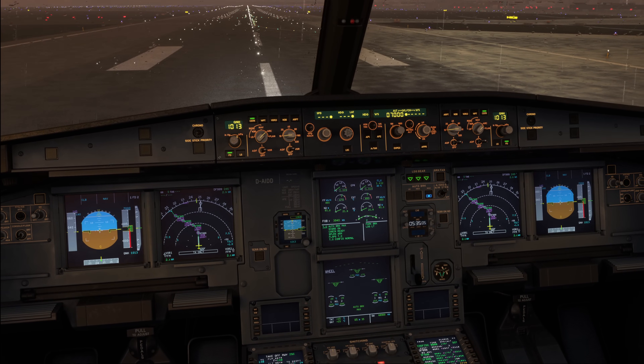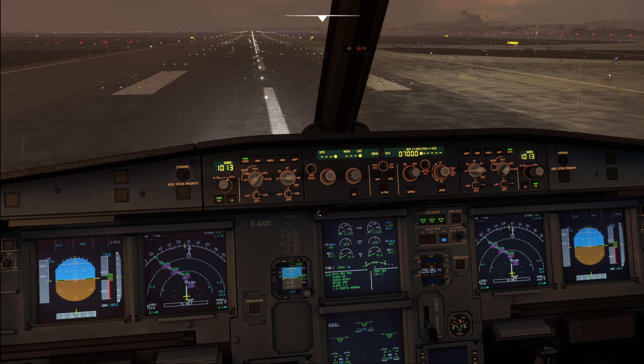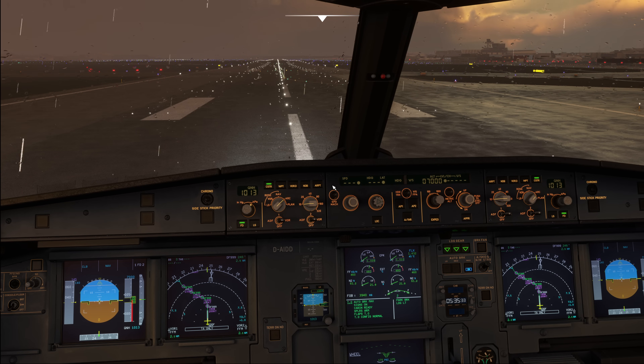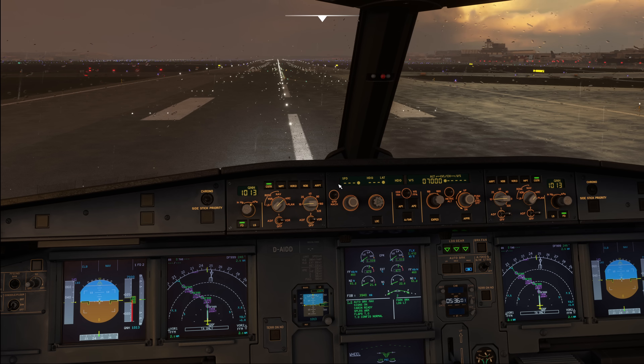Moving down to the glareshield, we start with its backlighting, which works the same as the overhead intake lights — the switch is just above the top left edge of the ECAM. To the right of it is a switch that controls the brightness of the FCU display and the QNH on the EFIS control panel. At night we keep it somewhere in the middle so it's not too bright. During daylight we turn it all the way up, though in the Fenix that setting is brighter than in the real aircraft.